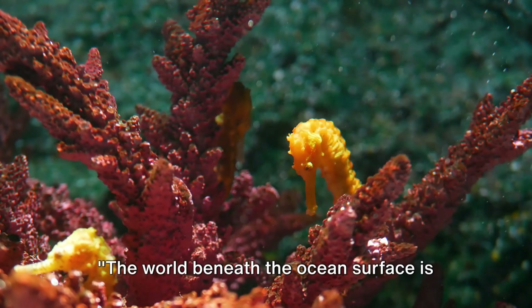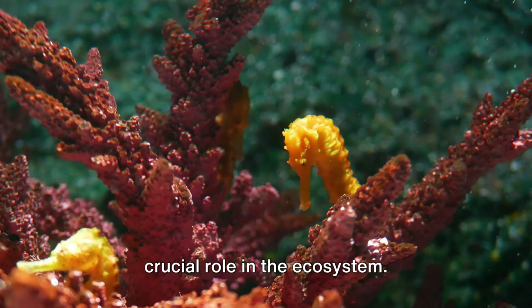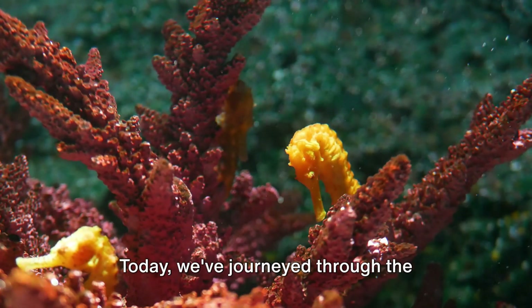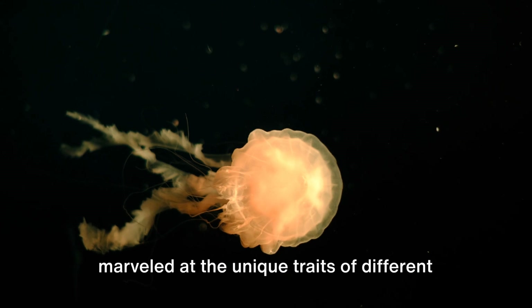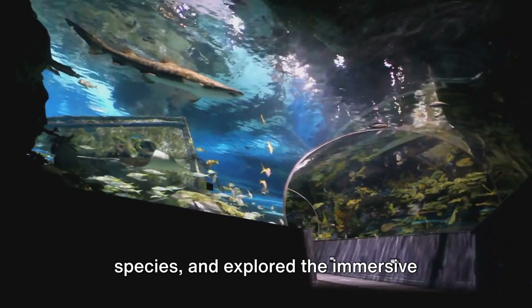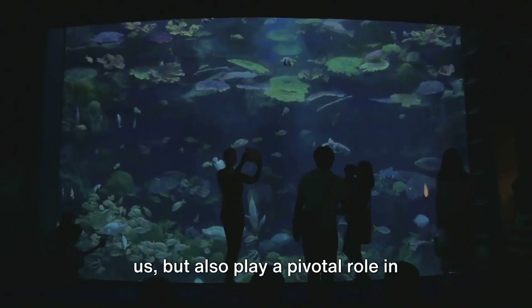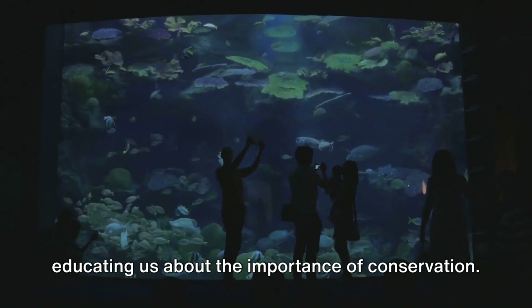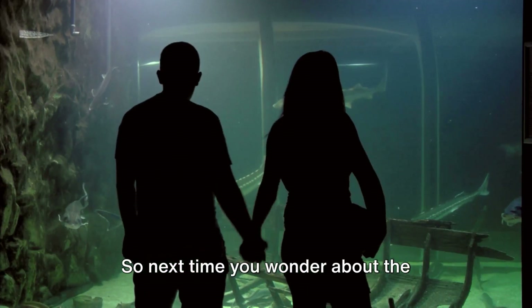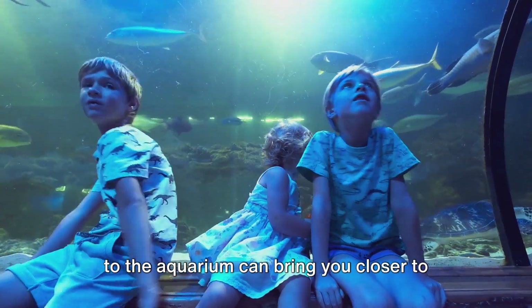The world beneath the ocean's surface is teeming with life, each species playing a crucial role in the ecosystem. Today we've journeyed through the stunning diversity of marine life, marveled at the unique traits of different species, and explored the immersive experience at Toronto Ripley's Aquarium. Aquariums like these not only captivate us, but also play a pivotal role in educating us about the importance of conservation. So next time you wonder about the mysteries of the ocean, remember — a visit to the aquarium can bring you closer to the answers.